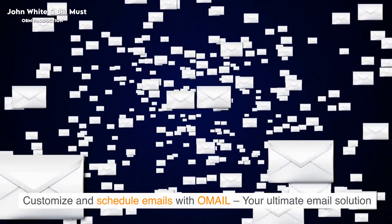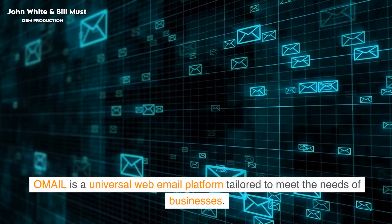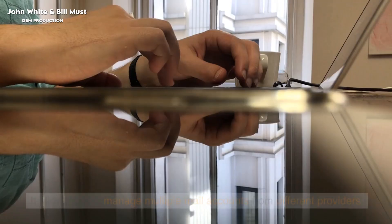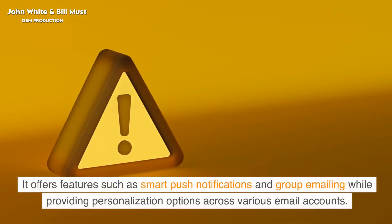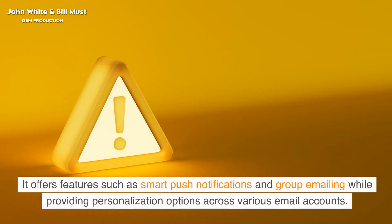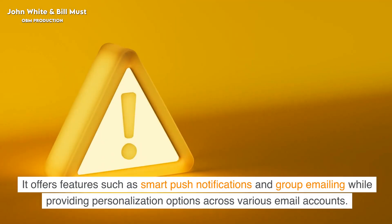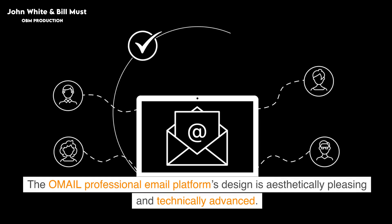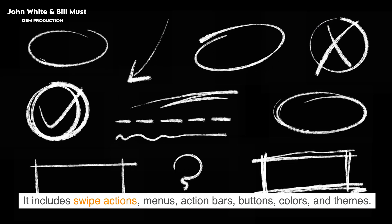Customize and schedule emails with Omail, your ultimate email solution. Omail is a universal web email platform tailored to meet the needs of businesses. It allows you to manage multiple mail accounts from different providers. It offers features such as smart push notifications and group emailing while providing personalization options across various email accounts. The Omail professional email platform's design is aesthetically pleasing and technically advanced. It includes swipe actions, menus, action bars, buttons, colors, and themes.